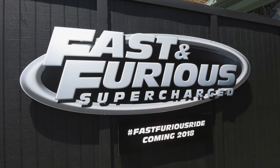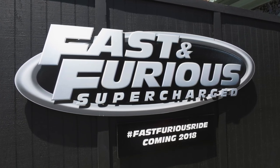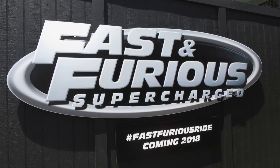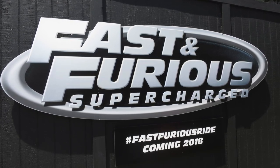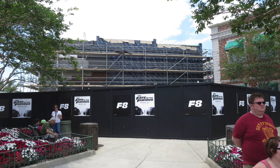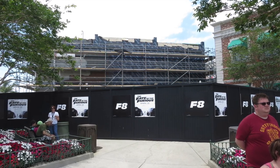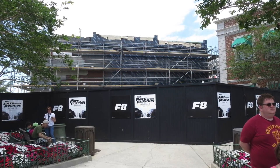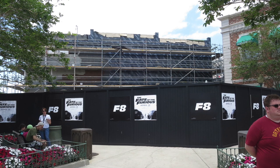Moving further back into the park, we can see that there is some serious construction and a lot of progress since the last time I've shown you pictures at Universal of the Fast and Furious Supercharged attraction. The graffiti construction walls that were up since Disaster closed have been removed and replaced with new construction walls that are a solid black color. They have advertising for the new Fate of the Furious, which came out April 14th, and they also have some advertising for the attraction itself.